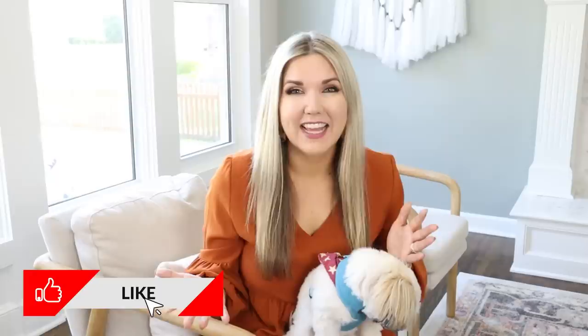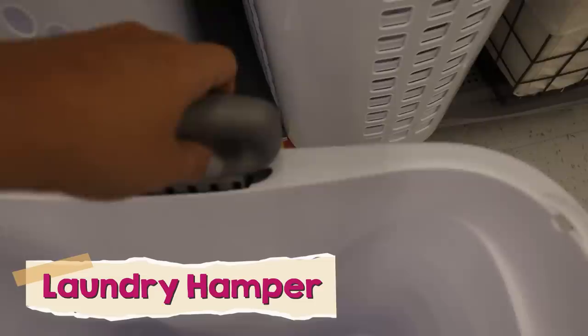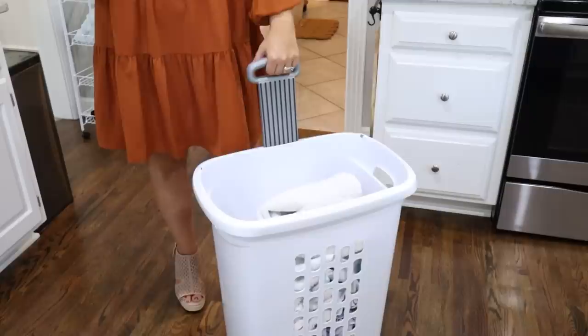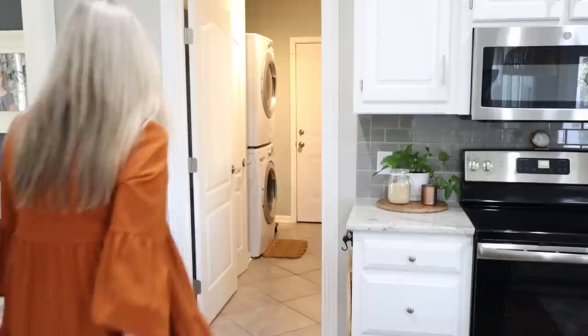If you're enjoying seeing these organization hacks, make sure you hit that like button to let us know that you want to see more videos like this. I love picking up my laundry hampers from Walmart — they have a ton of selection. This one in particular has a really cool handle so I can move it up and down the stairs, and it also has wheels. Our laundry room is on the main level and our bedrooms are upstairs, so this makes it so much easier to tote my laundry baskets around the house.